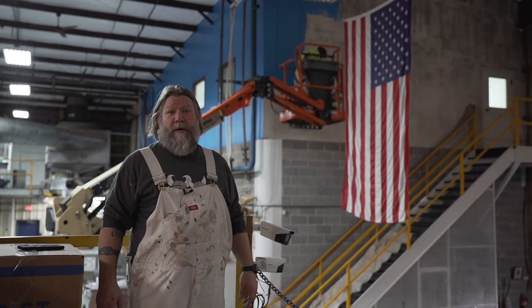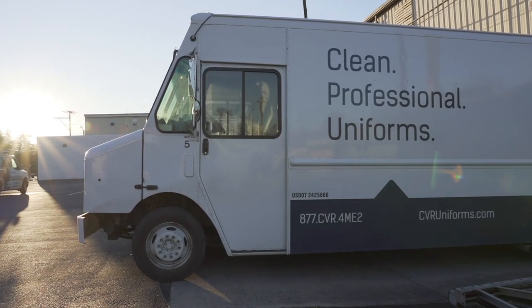How are you all doing today? Jack Sanford, Field Superintendent with Anderson Pro Painting. Today we're out at CVR Uniform Rentals.